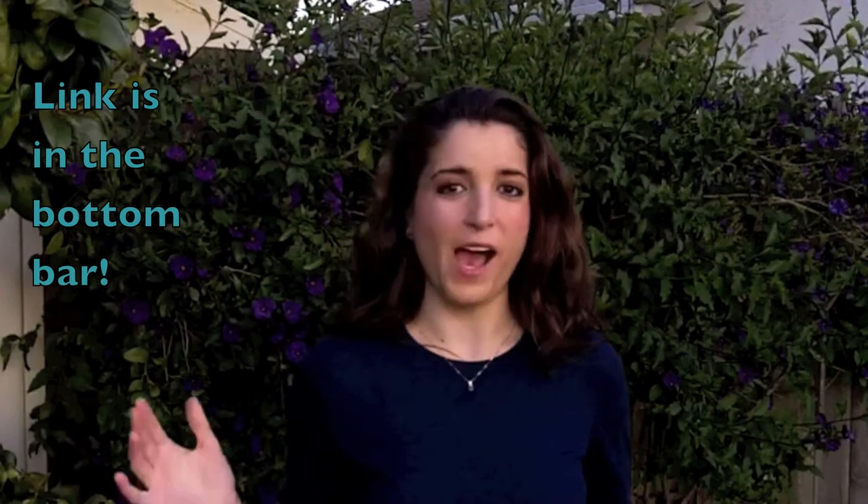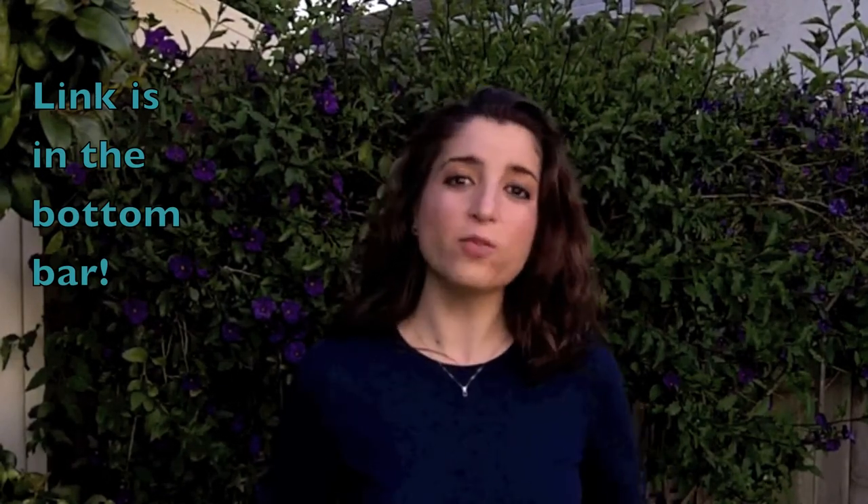Thank you so much for watching. I'm so glad I got to share my Celine Dion haul with you. I also have another video that shows the Celine Dion boutique from the outside, looking in the windows and at the window displays — you'll see many more items available for purchase at the Celine Dion boutique at Caesars Palace. If you haven't subscribed yet, please subscribe. You can also follow me on Twitter for Celine updates and personal updates. Everybody have a Celine-ish day, bye!